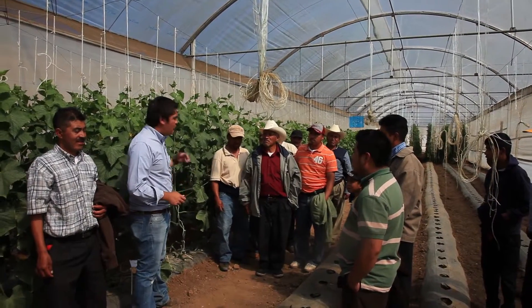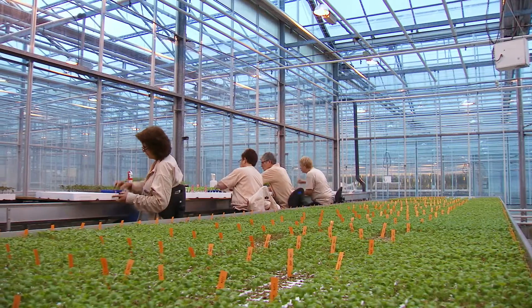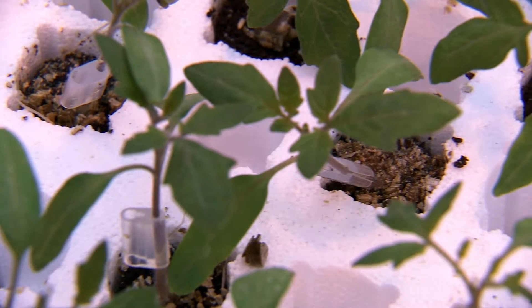One important technique used is called grafting. A shoot from one plant cultivar is grafted onto the root system or rootstock of another. The result is a crop that has the best of both worlds.